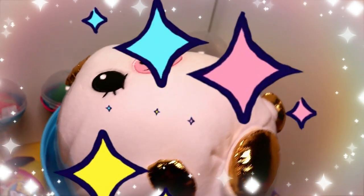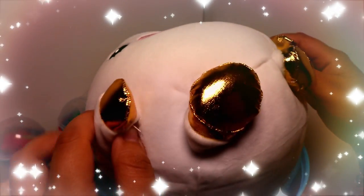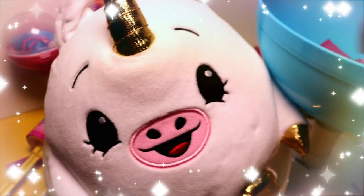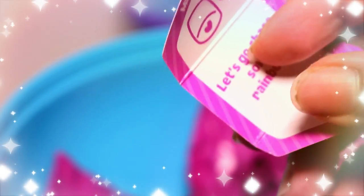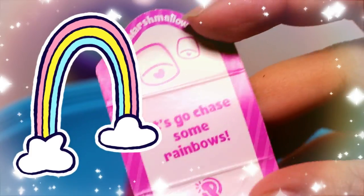Ta-daa! Oh my gosh guys, this is so cute! Let's take it out. It smells so good — look at its hair and its tail. This is the cutest thing I've ever seen, we love unicorns! Her name is Dream the unicorn, and she is marshmallow scented. She does smell like marshmallow. Her card says 'let's go chase some rainbows' — yes, we all love rainbows and unicorns!